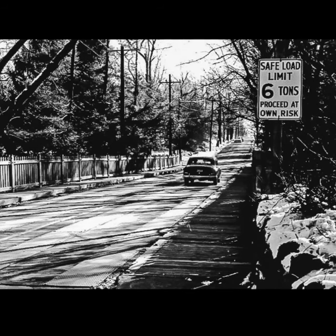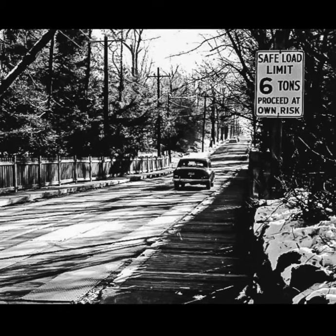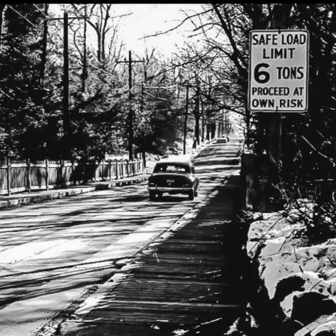This 1957 photograph shows the Cherokee Street Bridge before its replacement in the early 1960s. Generations of visitors to the Wissahickon Creek passed beneath this bridge on their way to the Valley Green Inn.